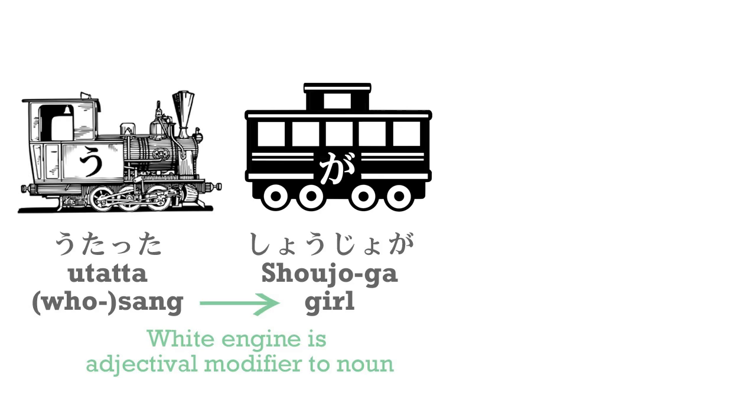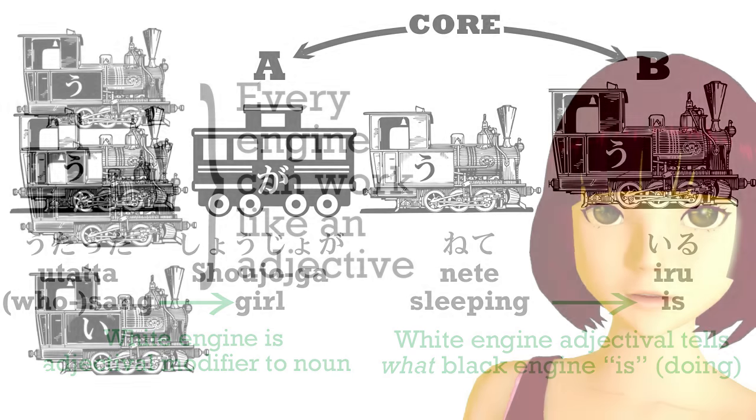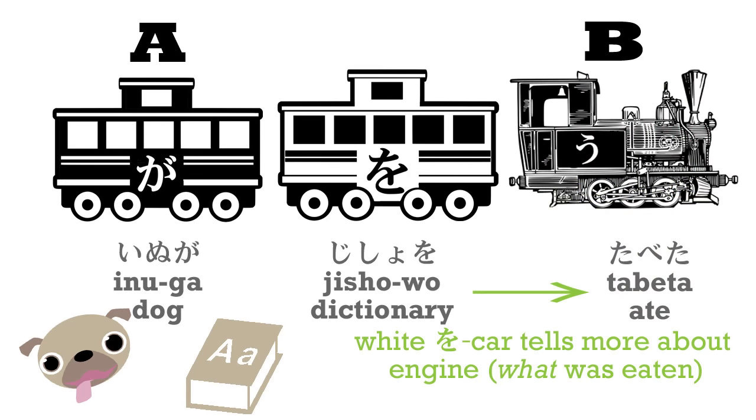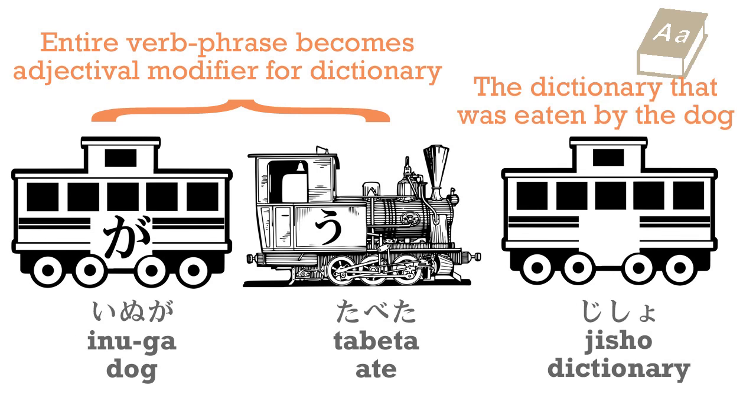Once again, this isn't a sentence, but we can put it into any sentence we like — such as utatta shoujo-ga nette iru — the girl who sang is sleeping. This is terribly important because a lot of Japanese is structured this way. We can use entire verb sentences as adjectival. For example, inu-ga jisho-wo tabeta — the dog ate the dictionary. We can turn this around to jisho-wo tabeta inu — the dog who ate the dictionary — or inu-ga tabeta jisho — the dictionary that was eaten by the dog.